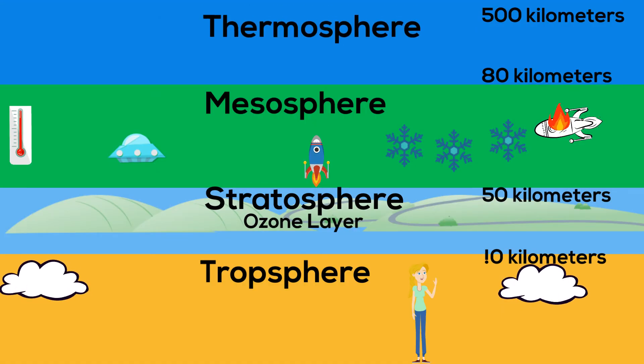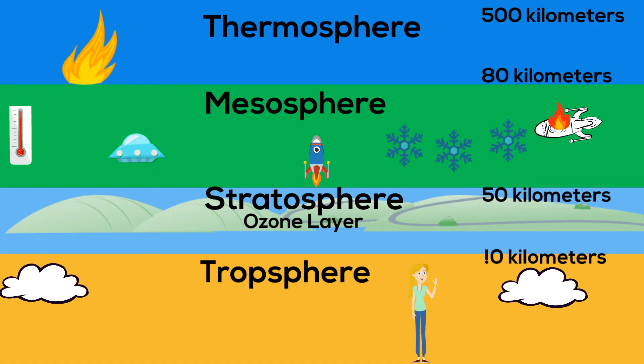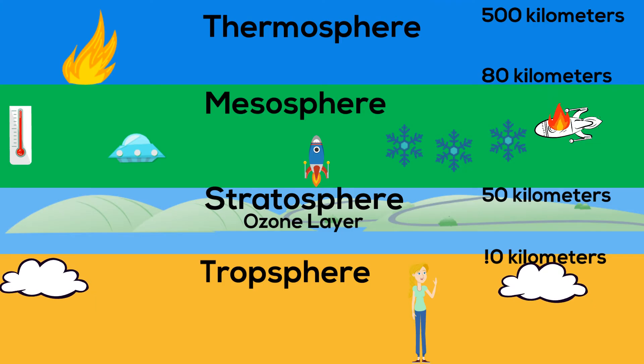And finally, you have the thermosphere, which is very hot. In fact, it is the hottest layer and you can have temperatures between 500 and 1,500 degrees.